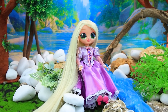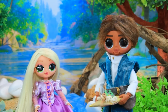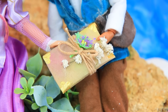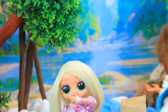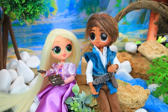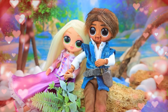Rapunzel is relaxing in the park. Hello, beautiful. I wanted to see you. Me too. I got a present for you. Oh, how sweet. Chocolate? Turn it over. A ring? Will you be my wife? Yes. And now I can eat the chocolate too. What a happy day.